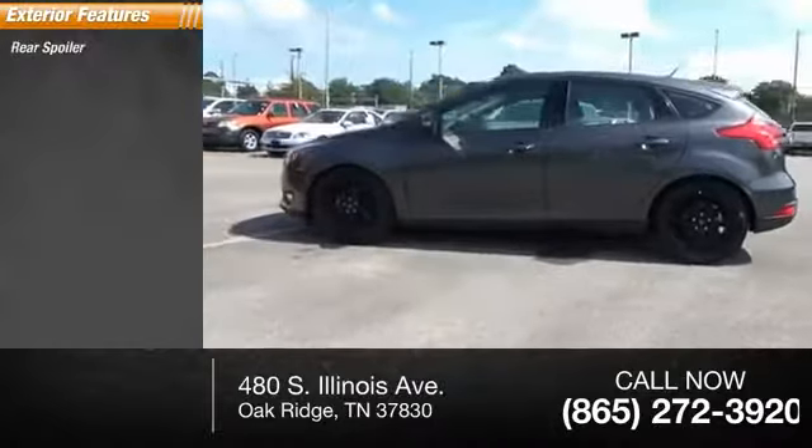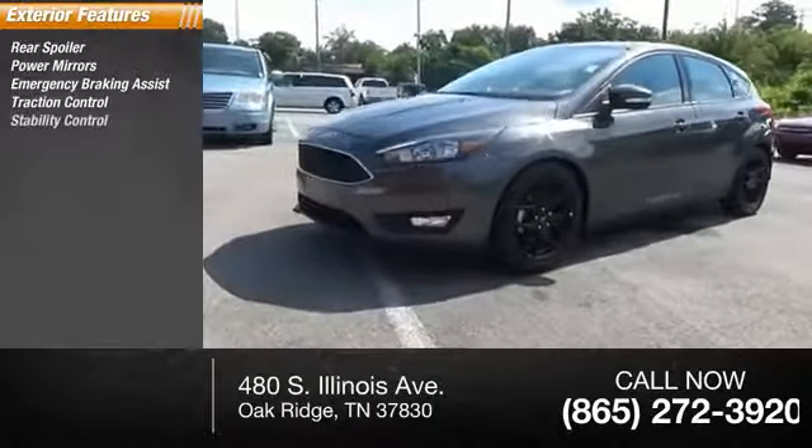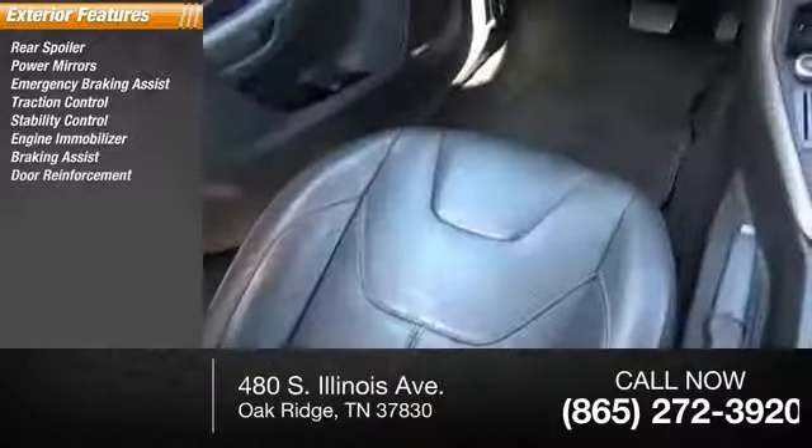Here are some of this vehicle's great options: rear spoiler, power mirrors, emergency braking assist, traction control, stability control, engine immobilizer, braking assist, and door reinforcement.